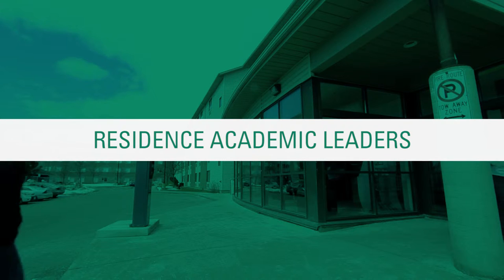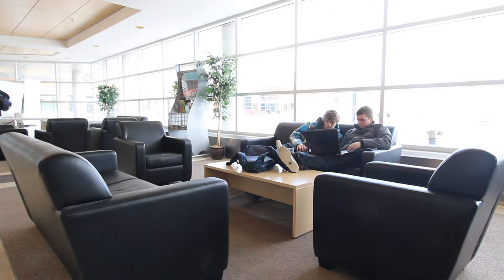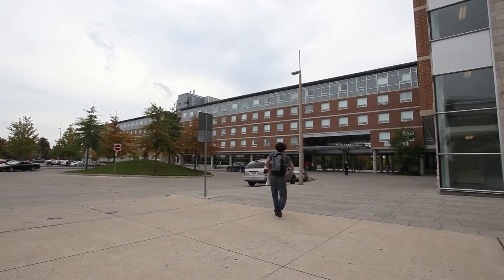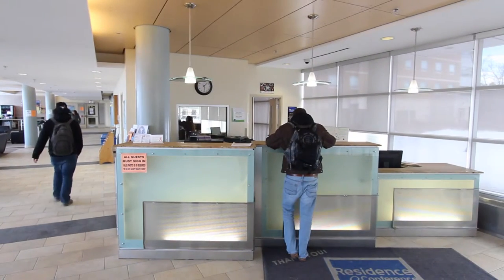RALs, or Residence Academic Leaders, live in residence, run homework clubs, and provide academic support to students living in residence. RALs also spend some of their time working in SALS helping students. Ask at the front desk in residence to find out who your RAL is.